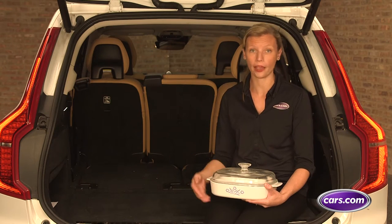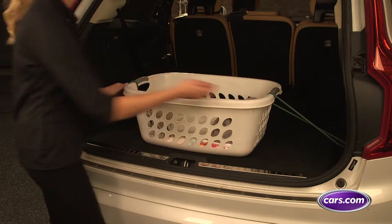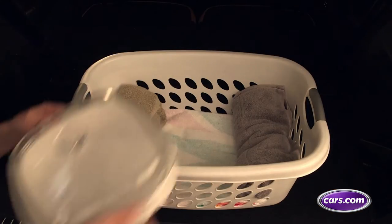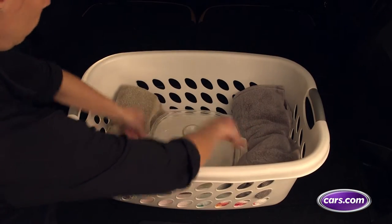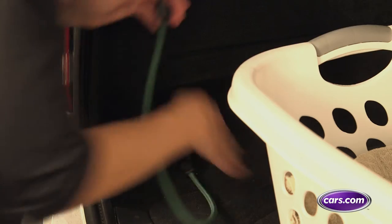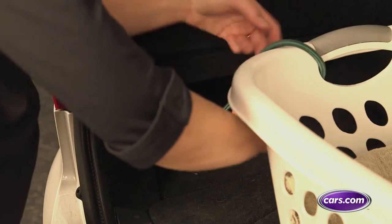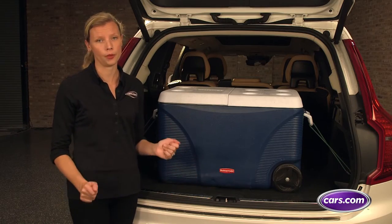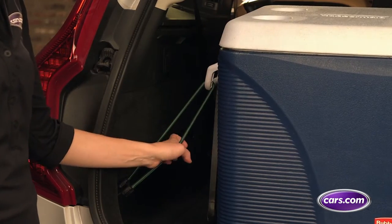Keeping a food container or any item loose in the car is dangerous. The safest place for them is the trunk or the cargo area. Make sure your casserole dish comes with a cover and place it in a towel-lined laundry basket. The towels will absorb any leaks and the laundry basket makes it easy to use bungee cords to secure it to cargo hooks. If you don't have a spare laundry basket, you can try the same thing with a cooler instead.